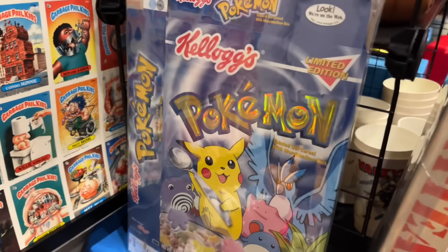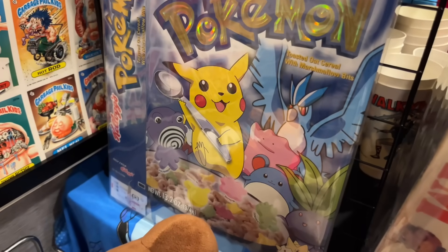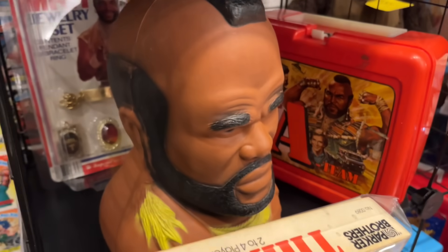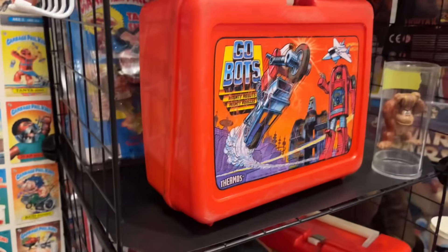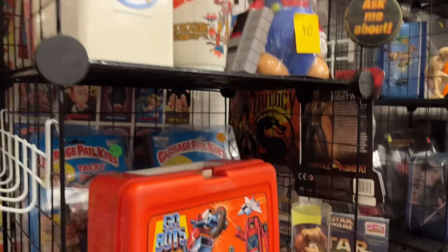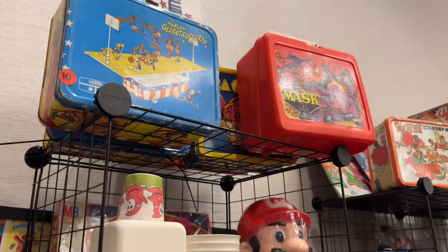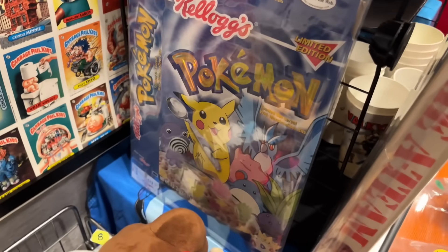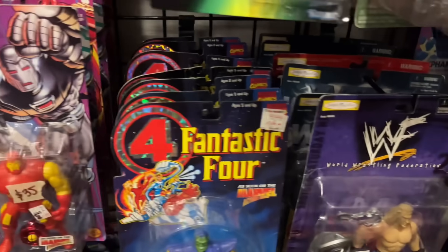Check this out — a Pokemon cereal box, that is so nostalgic. We have some plushes over here and then the Mr. T head bank — I think that's a head bank, it may just be a little statue but it's still sick. Some Mario stuff, lunch boxes — that Pokemon cereal is insane.